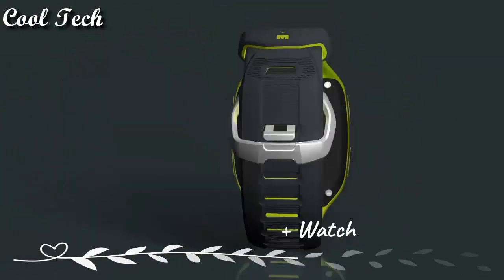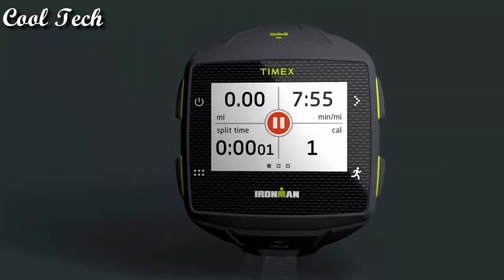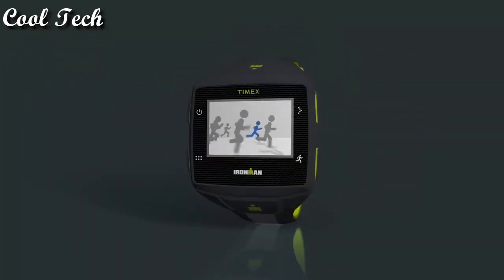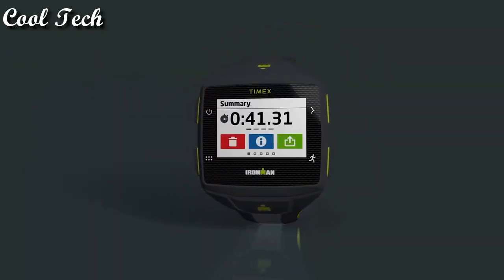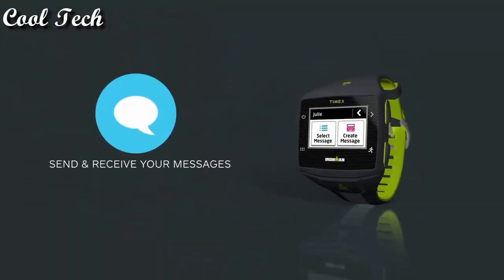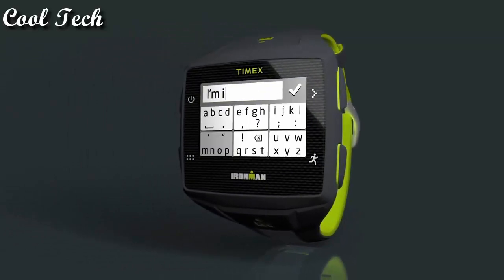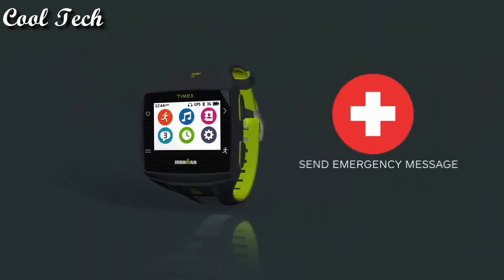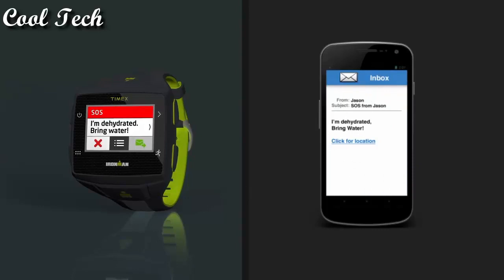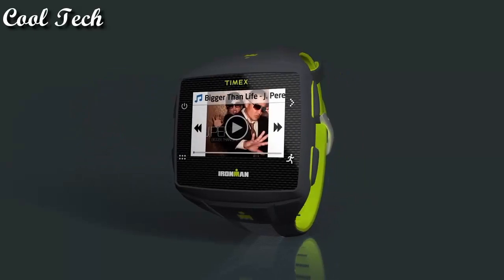Timex Ironman One GPS watch. Auto-navigation data to your computer. Auto-start after lap. Vibrating alerts. Tracks time, distance, and heart rate zone. Bluetooth sensor connectivity. Heart rate monitor compatible with headphones and speakers. Notifications will alert user of personal records.